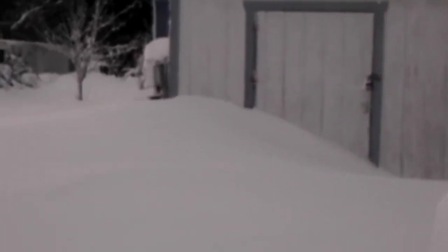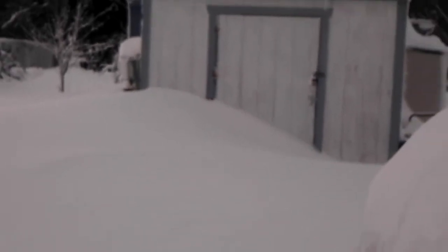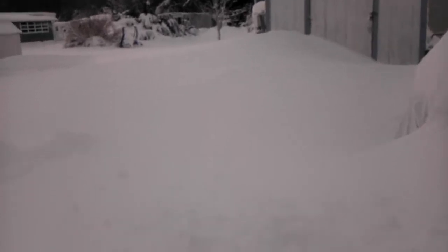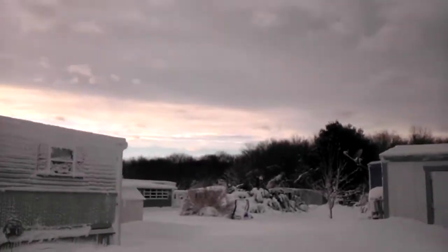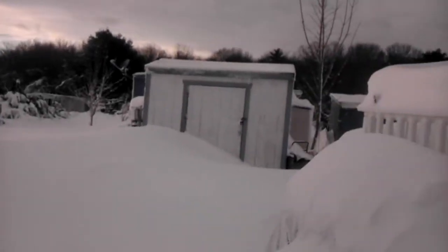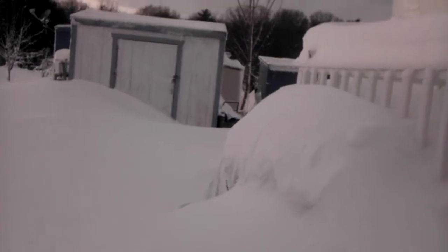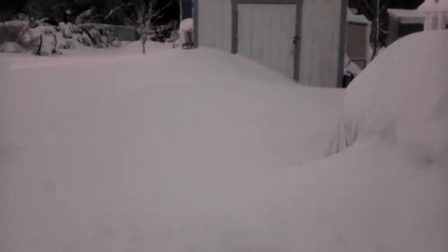That is my shed — not getting into that any time soon. We did not lose power last night and we are hoping that we do not lose it today. The only thing that would cause it now is wind, because the snow has stopped. You can actually see there's even a little sunlight out there. It seems the back area of the house didn't get it as bad, so we can get to the box that has the generator in it if necessary.